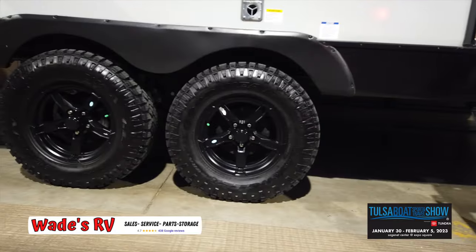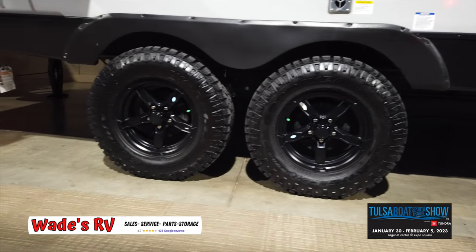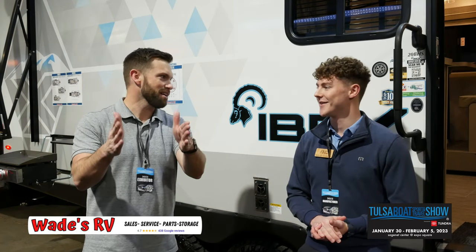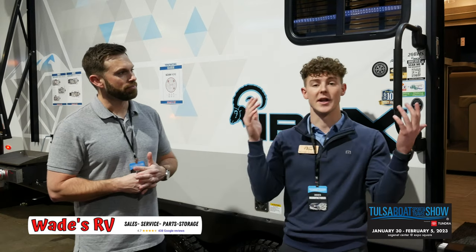Some cool things that are going to help you get off the beaten path are the tires. You're definitely going to get more ground clearance, more articulation, and solar — you're going to get a 190-watt solar panel, a 1,000-watt inverter, and a 10-amp charge controller. For the viewers, that means as far as interior and exterior lights, you're going to be able to run all your plug-ins — whether that's a hairdryer, a toaster, a laptop — you're going to be able to run all that off the grid.